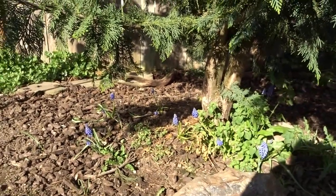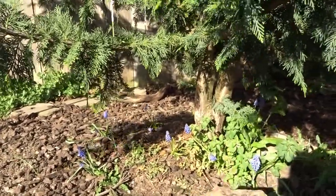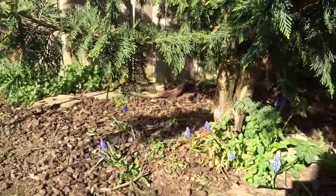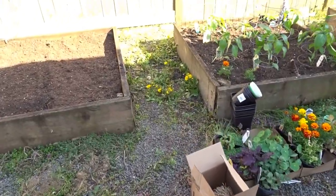Before we head to the vegetable garden, I thought I would show you some of these cute little grape pies that I planted last year underneath this pine tree. You can see quite a bit of weeds — I have a ton of weeding to do — but I just think these little plants are so cute. I love that they've popped up under this tree, and I've planted them around a bunch of little trees.